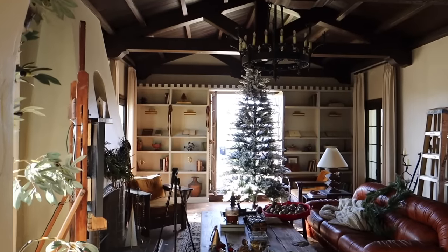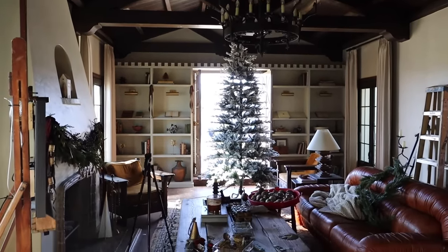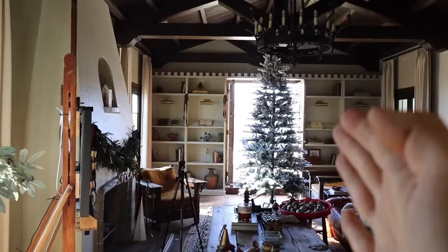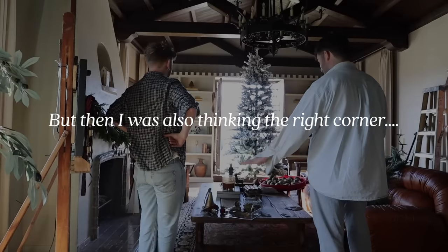I moved the tree to the center and I'm really liking it. I asked on the poll and a lot of you said to move it to the center — I don't know why I would always think to put it on the left side, but that's why I love asking. I opened up the doors as well to let a little breeze in.